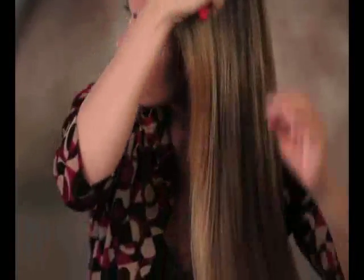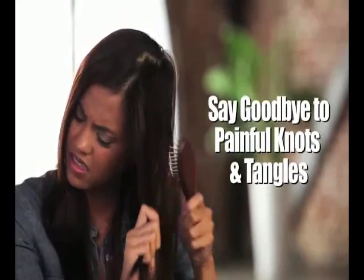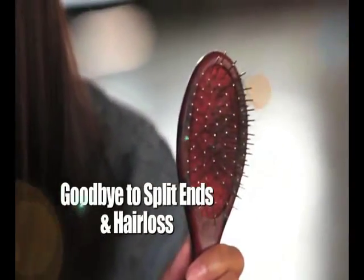With the Detangler Pro, I have fewer split ends, my hair looks great. I love it. So easy, so nice, just goes smoothly through — no split ends, less time, and no hair in the brush. So say goodbye to painful knots and tangles, split ends, and hair loss, and say hello to beautiful, manageable, and vibrant hair with the Detangler Pro.